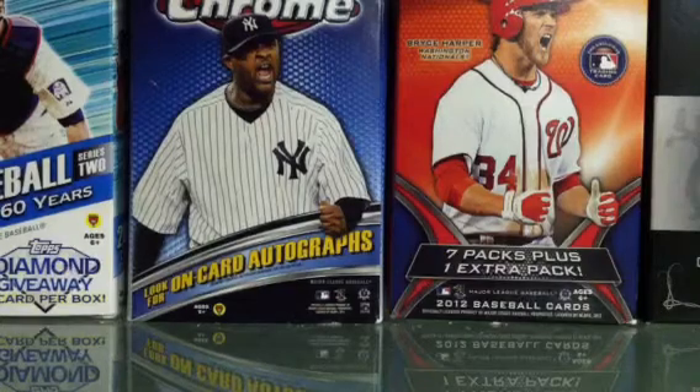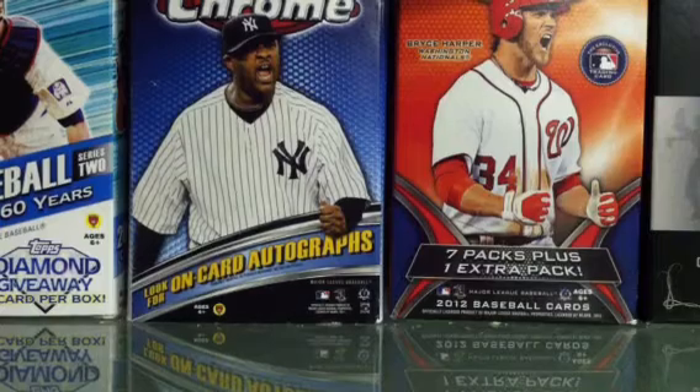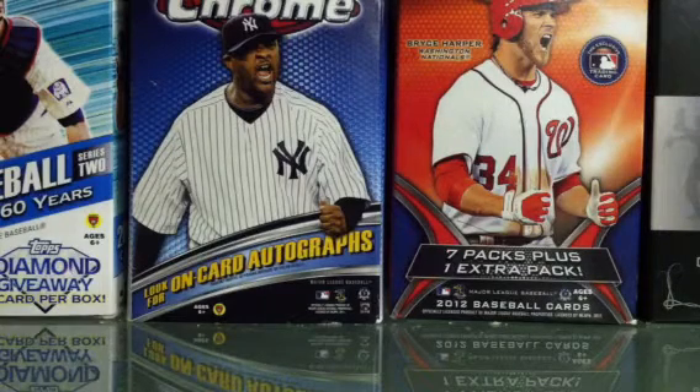I wanted to make a mail day video because I got a pretty cool package from 34 Minnesota Twins. Thanks for the deal again, man — I'll get your stuff out by Friday at the latest, within the next two days.